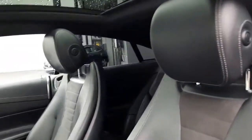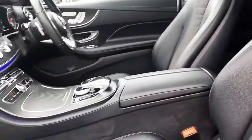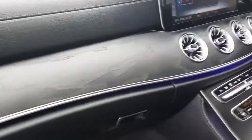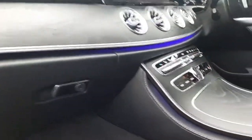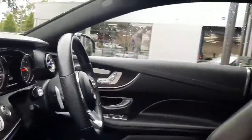Inside, this vehicle is finished in a half leather, half alcantara. You'll see it's got an open pore ash wood trim, which means you can feel the grain and texture of the wood. You'll also see the ambient lighting running throughout the cockpit — 64 different colours for you to choose from.